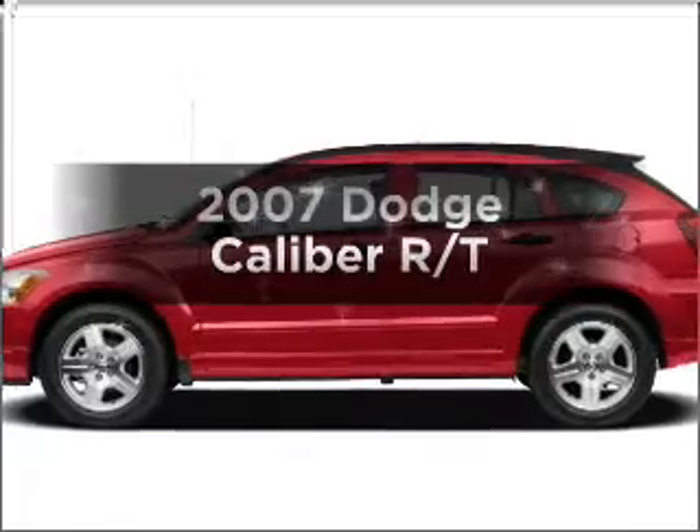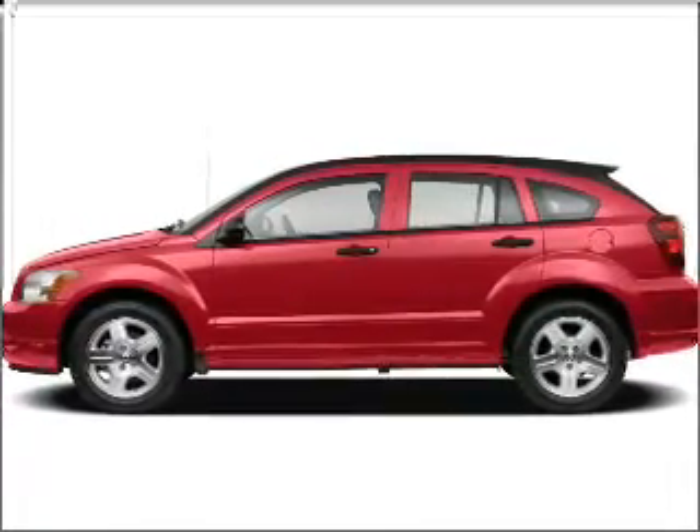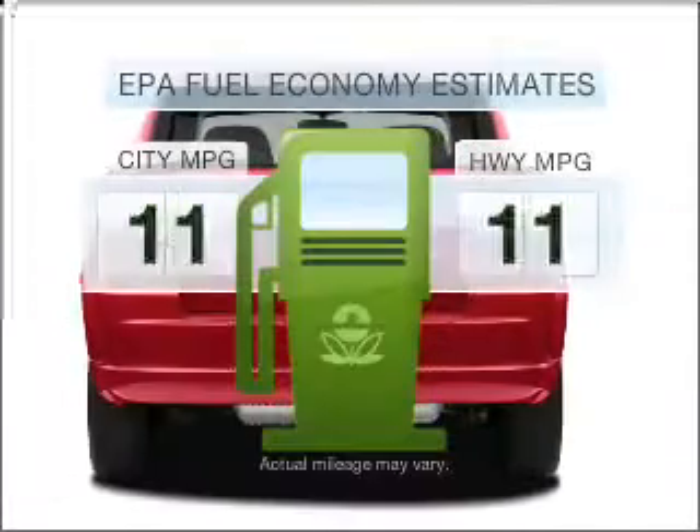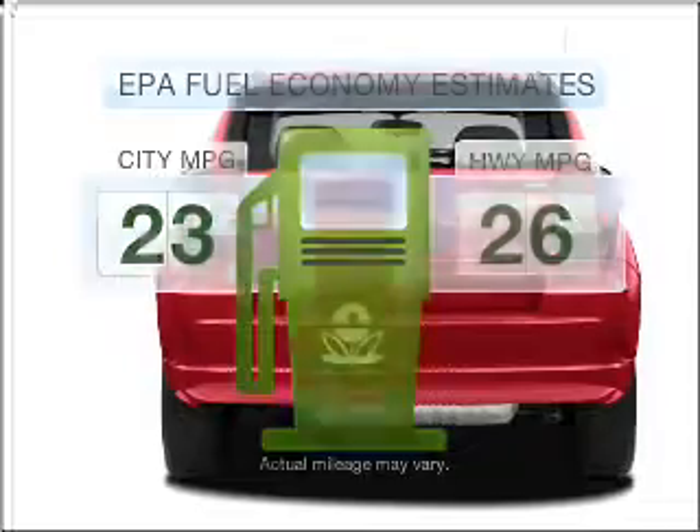Check out this 2007 Dodge Caliber. If you're looking for a first-rate auto, this one could be yours today. Run all over town and back home again without worrying about filling up when driving this fuel-efficient ride.